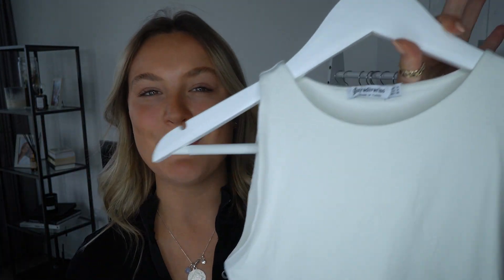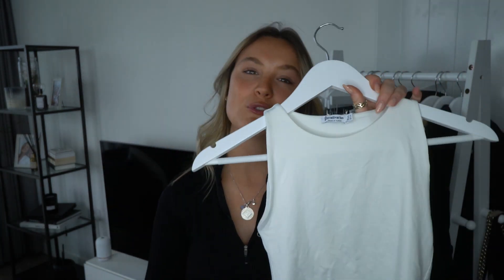Next we have the absolute staple that is a white bodysuit, this one from Stradivarius. I believe they are much better quality than the Zara ones because they are double-lined all the way through. This is a staple in my wardrobe — I wear it all the time whether on its own or under a jumper for layering. I chose the white but it's a real toss-up between white and black. I highly recommend having one in your wardrobe.